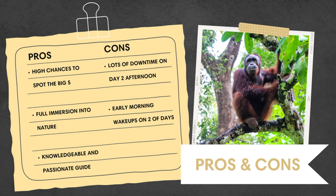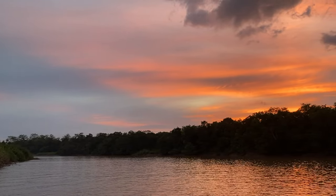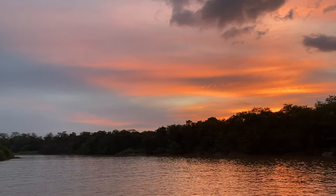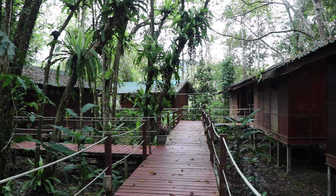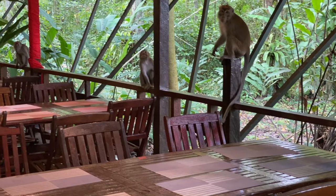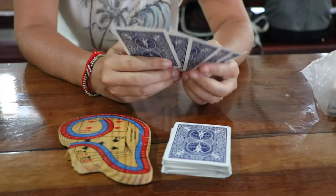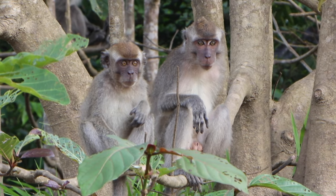We were very lucky to spot the Big Five along the riverbanks, but of course that's never a guarantee — luck has to be on your side. Another thing we really enjoyed about this tour was the full immersion into nature, with plenty of sunrise and sunset river cruises, jungle treks, and night walks. On day two there was plenty of time to rest during the day, which can be a bit boring, but to kill time we recommend bringing some games. Surprisingly, there's also mobile reception, so you're not fully disconnected from the outside world.